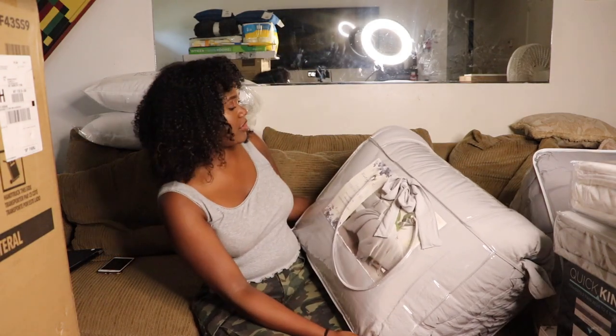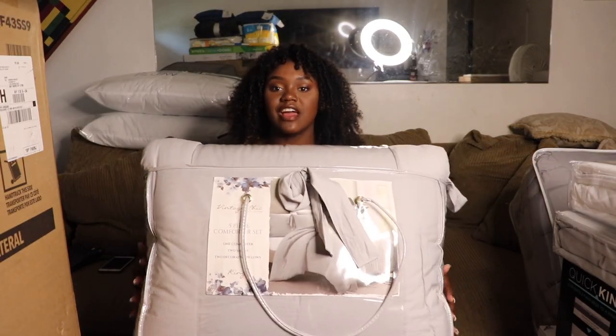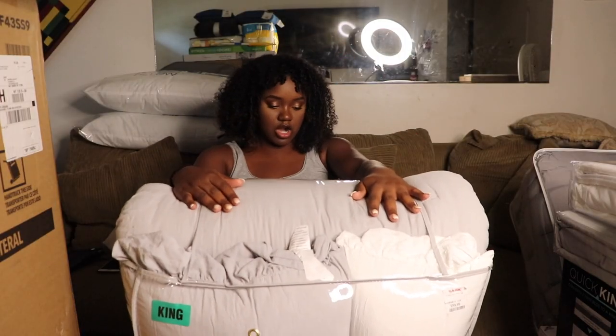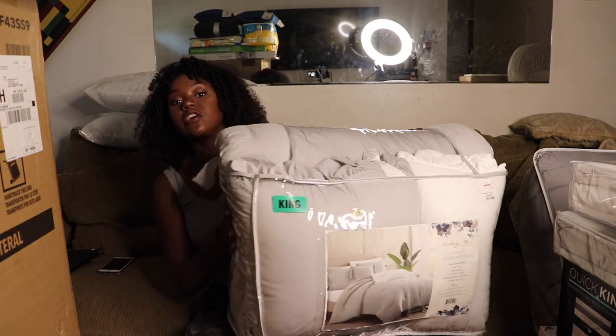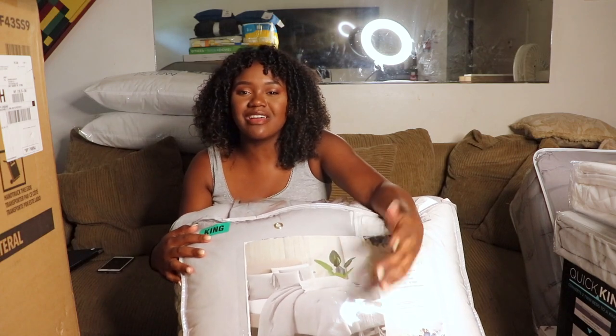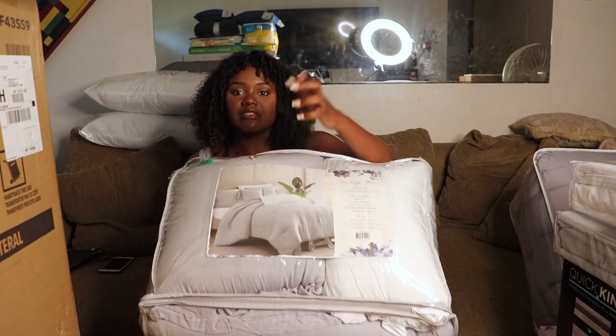First up, I'm going to show you this comforter set I got from TJ Maxx. It's super cute and I got it for $59.99. I definitely recommend going to TJ Maxx, Marshall's, or places like that for discounted stuff. I have a king size bed because I'm going to be pushing both my twin XLs together since I'm an RA.